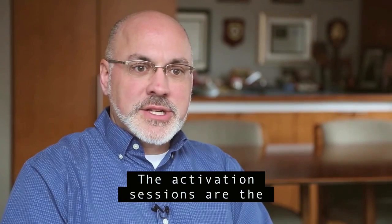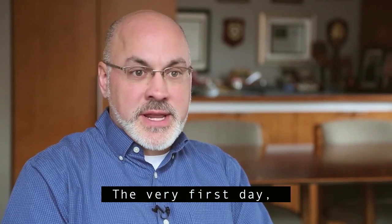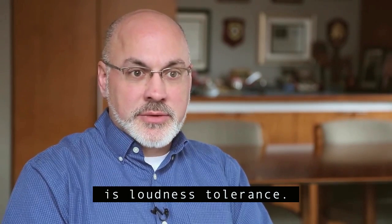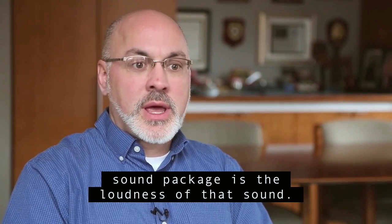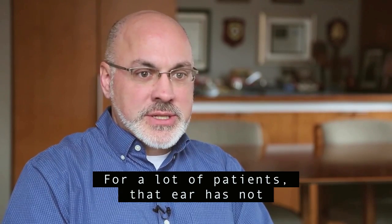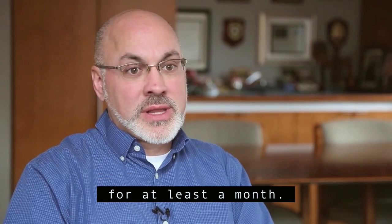The activation sessions are the initial stimulation of your ear electrically. The very first day, what we primarily concern ourselves with is loudness tolerance. The first thing your brain decodes as part of a sound package is the loudness of that sound, and so that's the first thing we need to deal with. For a lot of patients, that ear has not been stimulated in a very long time, and for all patients, it hasn't been stimulated for at least a month.